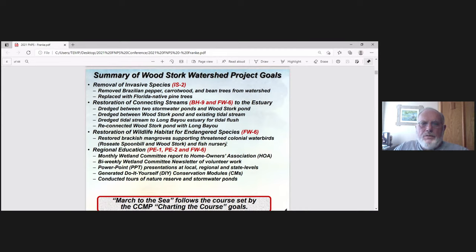We restored the habitat for endangered species — specifically the Roseate Spoonbill and the Wood Stork. The mangrove area around Woodstork Pond also serves as a fish nursery.